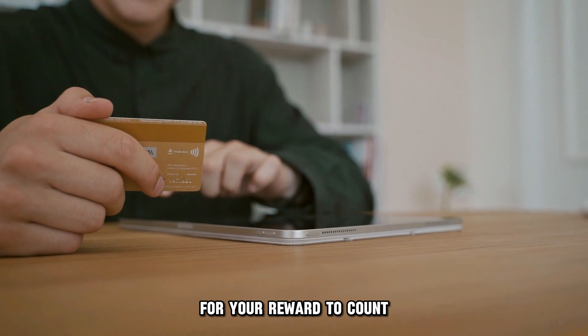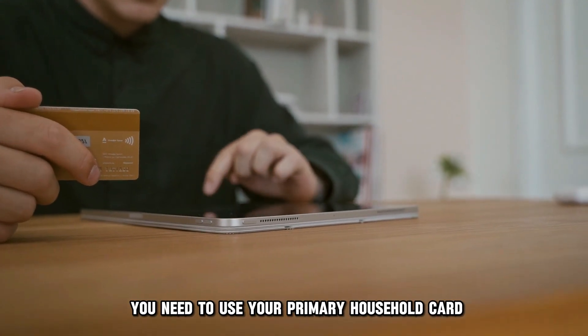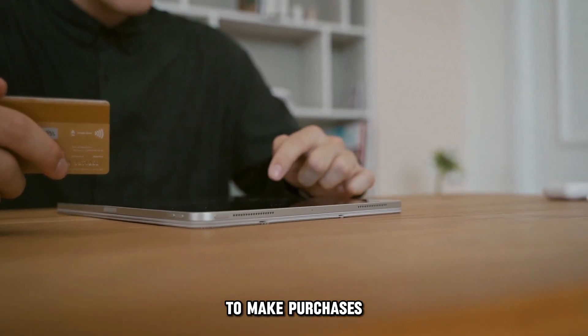For your reward to count, you need to be the primary cardholder, and you need to use your primary household card to make purchases.